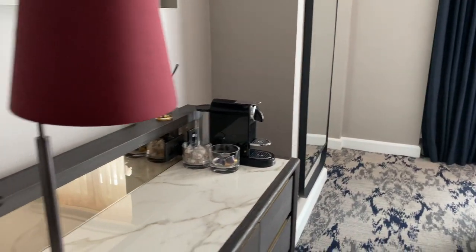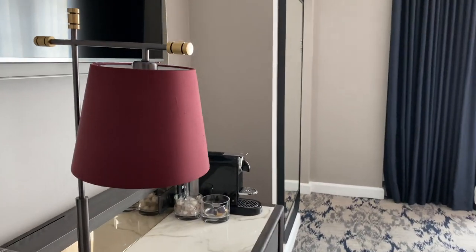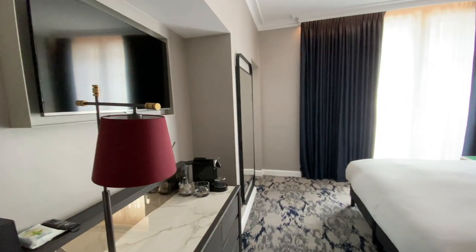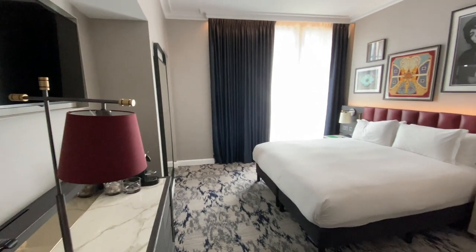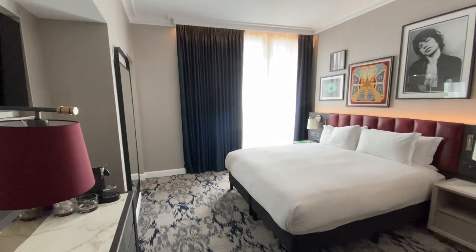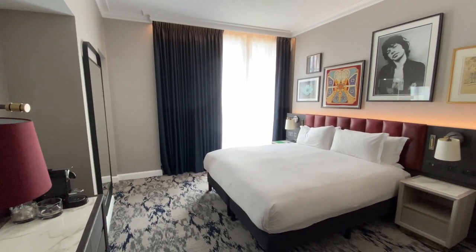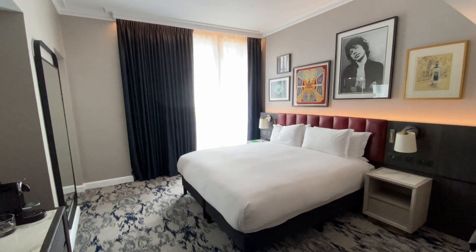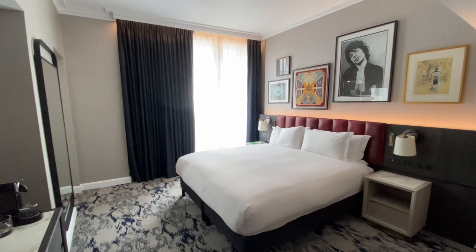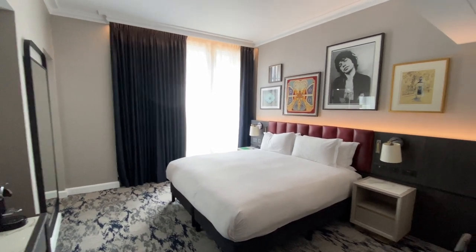Hello everybody, this is the City Tour Guy and we are at a very nice hotel in London. We're at the Hilton St James's Trafalgar, a Curio Collection — one of their more boutique brands. Five-star hotel. Used my points, recognised as a Diamond member, and included breakfast as well. Upgraded to a king room with a good view that you'll see later.